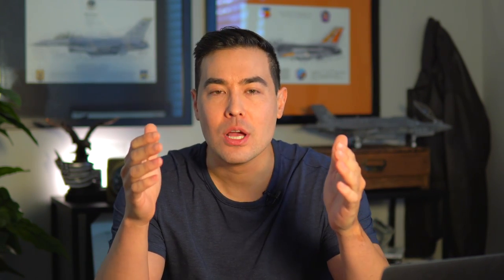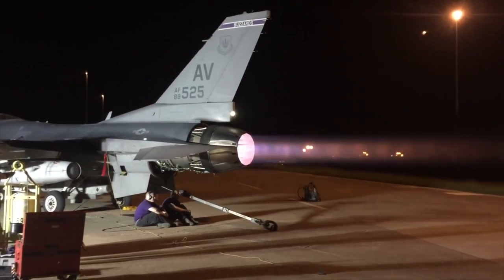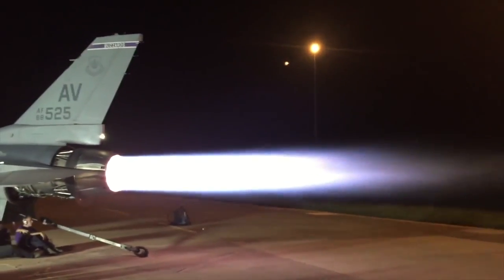The air, when it goes through these low-bypass turbofan engines, there's still 50% of the oxygen in that air. So we can do something with that. What we do is inject fuel via spray bars — that aerosolized fuel is sprayed in there, and then we light it off. It's like a rocket or a flamethrower.